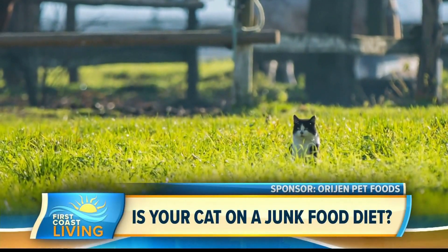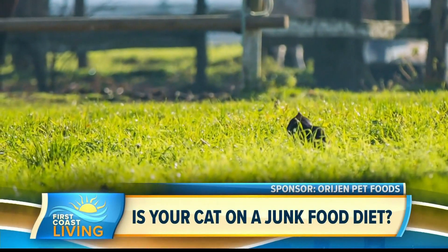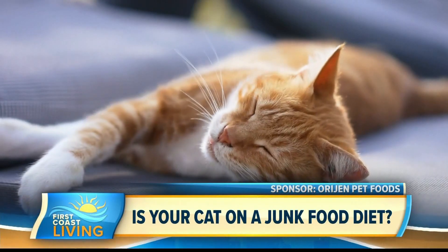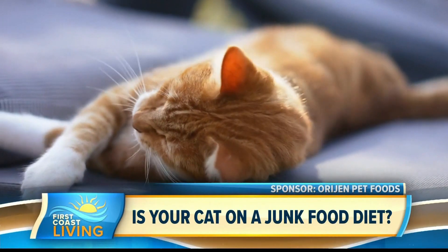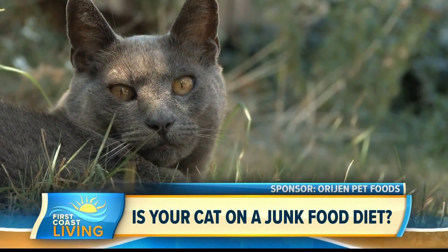According to the latest numbers, more than 45 million U.S. households have cats. And while maintaining immune support, heart, digestive, and joint health, even brain function, are all things we typically focus on for ourselves, the challenges are just as real for our feline family members.